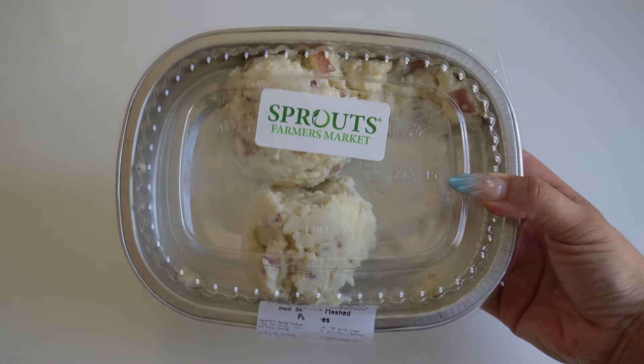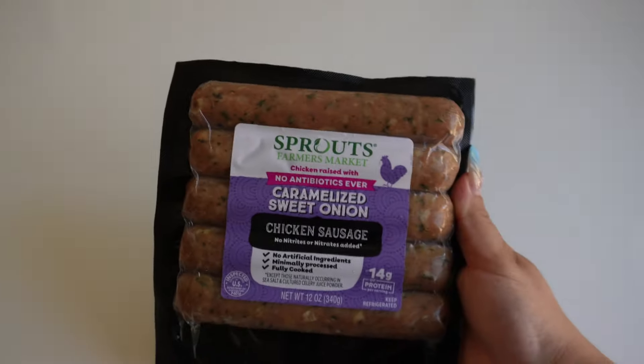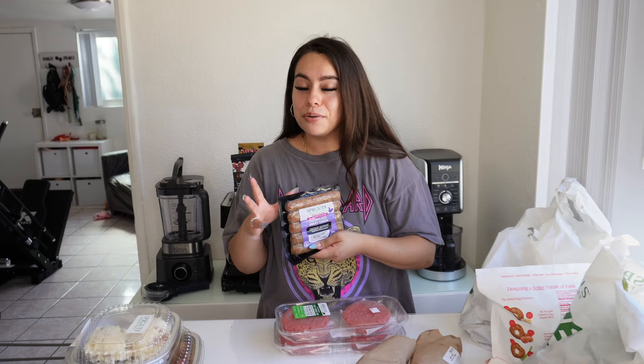I also got a side of mashed potatoes because they're kind of annoying to make and they were only four bucks, and these do have the nutrition facts on them so I can track them. One thing I'll always have is chicken sausage — I'll get them from Trader Joe's, Sprouts, Walmart, anyone who has chicken sausage. I found this one that is 110 calories and 14 grams of protein in caramelized sweet onion flavor. I love cutting it up and throwing it in a pan with some egg whites and veggies in the morning and putting it in a tortilla, or using it in pastas or some kind of stir fry.